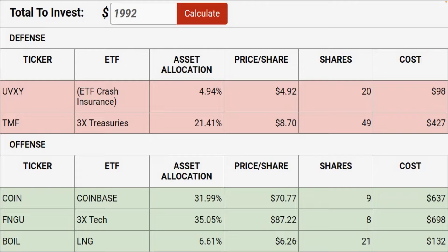Currently, the ratio is 20 shares of UVXY — our crash insurance product — coming in just below 5% of the portfolio. We're long treasuries on the long end, betting that interest rates will fall for the next two years: 49 shares of ticker TMF. That's your TLT times three. That's the defensive side.